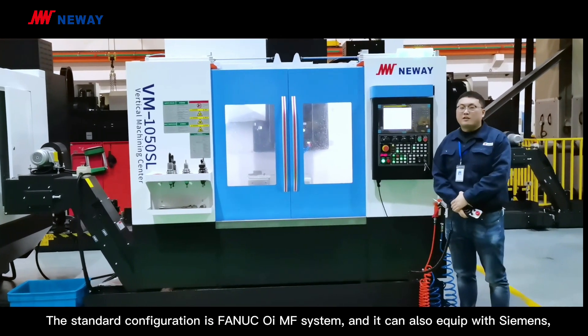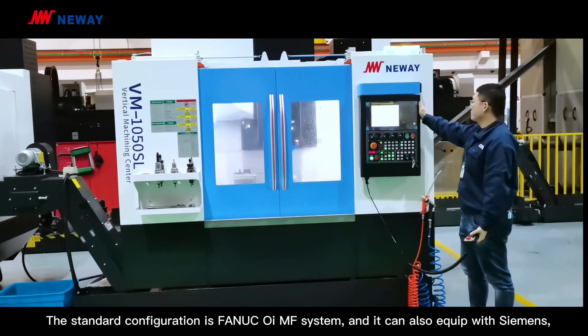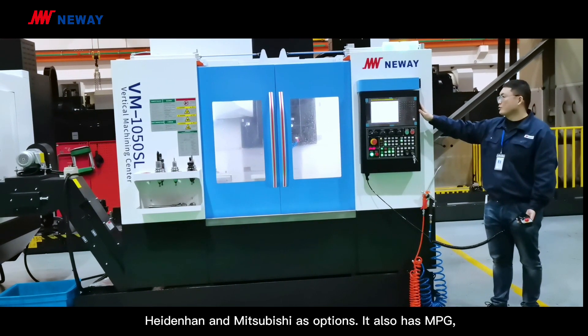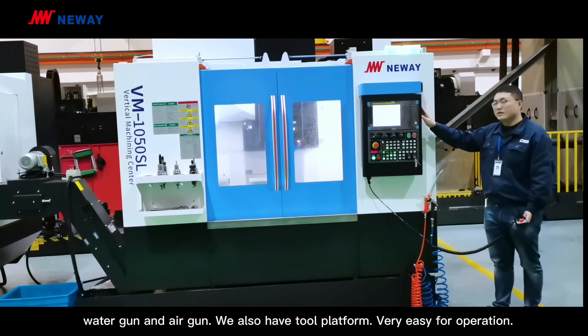The standard configuration is the Fanuc system, and it can also be equipped with Siemens, Hightham, and Mitsubishi as options. It also has MPG, water gun, and air gun.